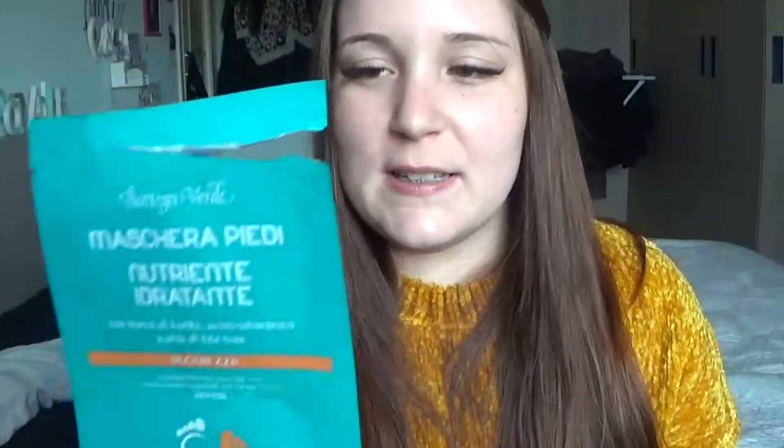Mi capita spesso con le maschere con i disegnini che siano tanto belle ma che facciano il giusto. Questa invece — i calzini idratanti di Bottega Verdi per i piedi — me li ha mandati Federica e sono ottimi, ottimi, ottimi. Me ne sono innamorata: mi hanno tolto tutte le secchezze del tallone. Non li ho tenuti 10-15 minuti, li ho tenuti 3-4 ore, me li sono dimenticati. Ottimamente imbevuti, un profumo buonissimo, e il mio piede ha bevuto tutto il siero all'interno.